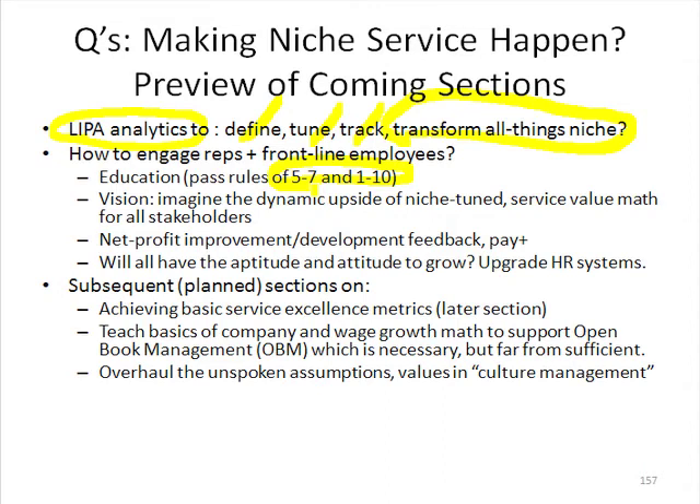Going forward, I'm planning — and I've got many more slides planned to execute — but I'm going to put these out to just see what the response and interest is. I'm intending to do a whole section on achieving basic service excellence metrics, teaching the basics of wage economics, where premium wages for a job niche come from and how they grow, and learning how to learn, getting promoted, open book management, and so forth.